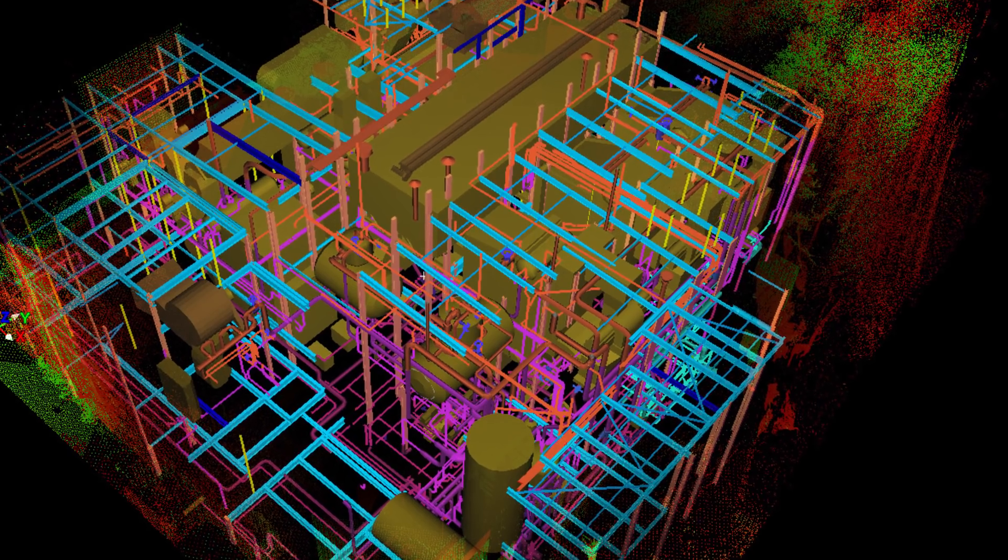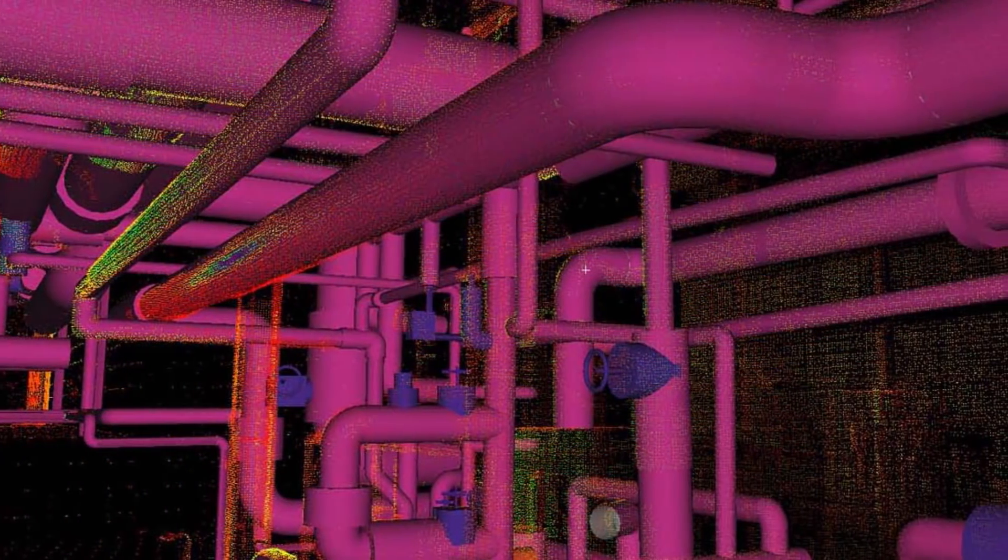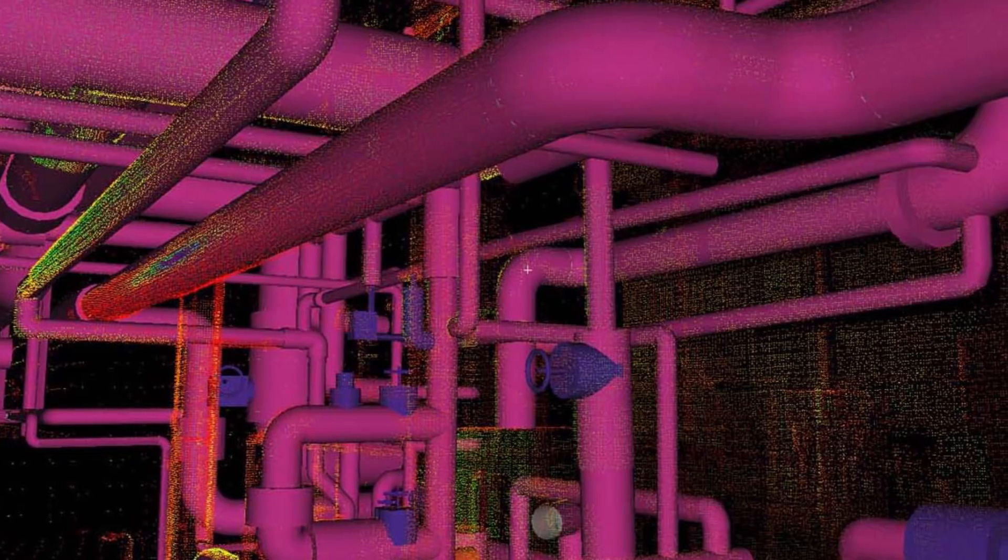Through the use of LiDAR scanning and other advanced technology, we were able to capture a virtual image of the existing conditions and then use that for selective demolition planning.